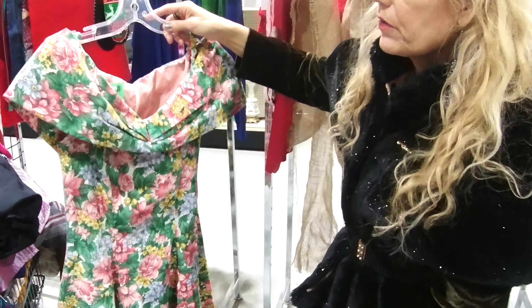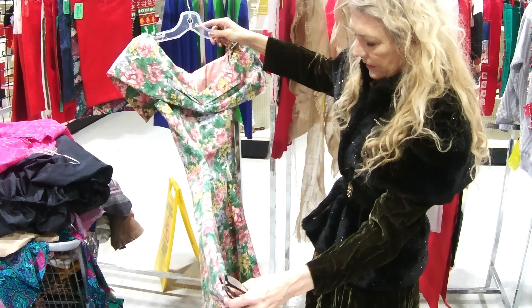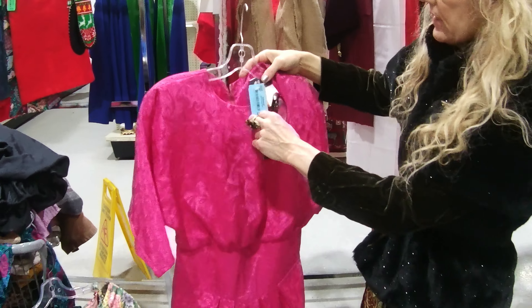It reminds me of something I wore in a wedding. Definitely vintage. I love the color. Wow, it's kind of pretty. This one's actually quite pretty — I may think about this one, seriously.